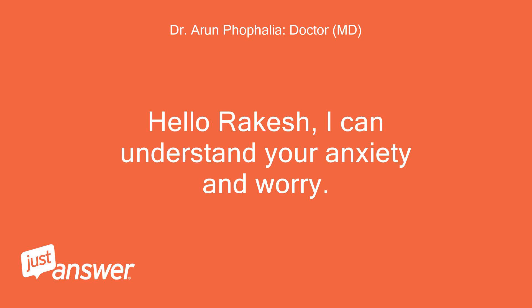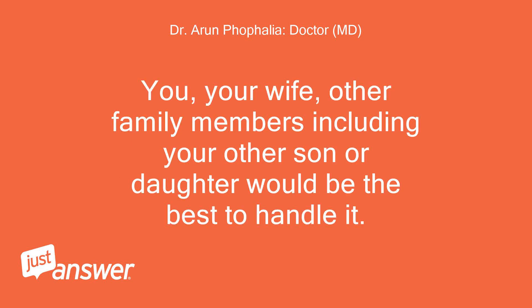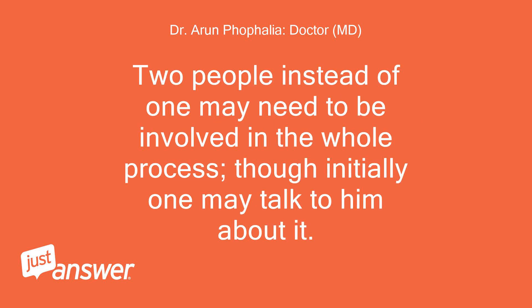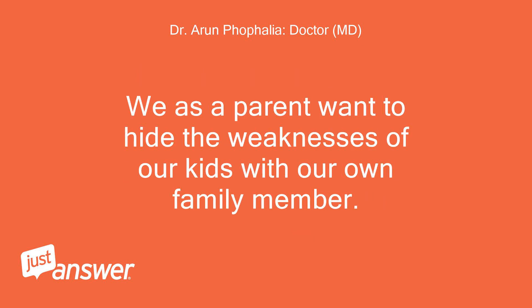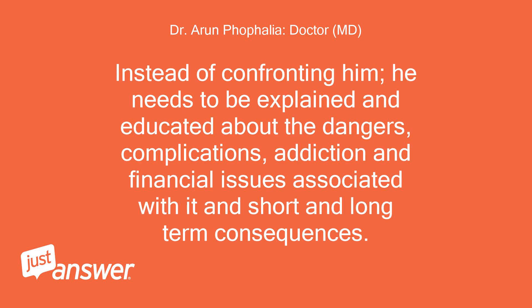Hello Rakesh, I can understand your anxiety and worry. This is a situation which needs delicate handling. You, your wife, and other family members including your other son or daughter would be the best to handle it. Two people instead of one may need to be involved in the whole process, though initially one may talk to him. We as parents want to hide the weaknesses of our kids from other family members — let us handle it as a medical issue, so there is no reason for shying away from it. Instead of confronting him, he needs to be explained and educated about the dangers, complications, addiction, financial issues, and short and long-term consequences.